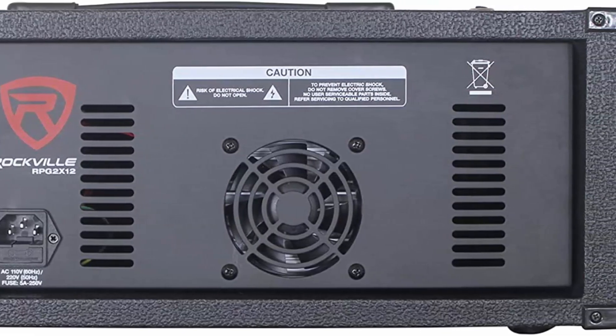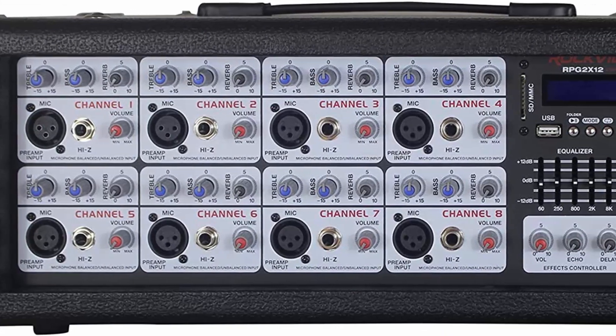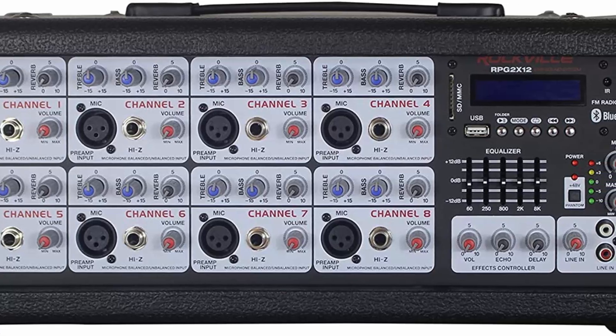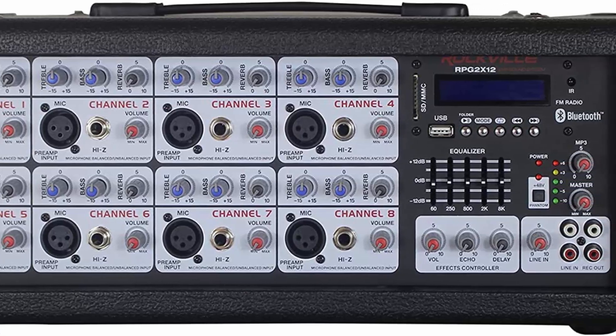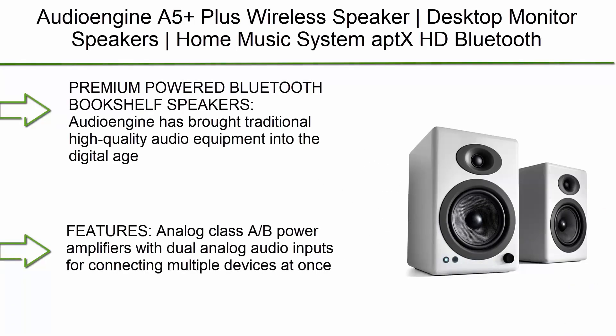Features of the speakers: two 12-inch premium 8-ohm professional long-throw woofers with two voice coils and 40-ounce magnets, an Art1 titanium diaphragm driver tweeter, incredibly deep bass, and crystal clear sounding mid/highs.